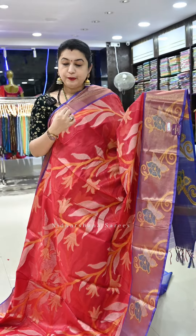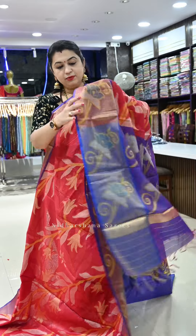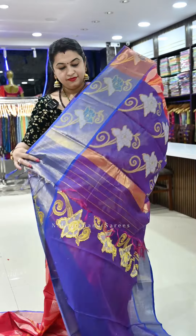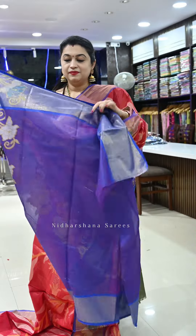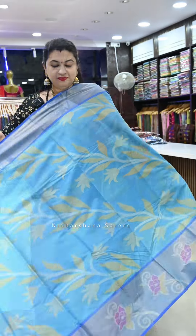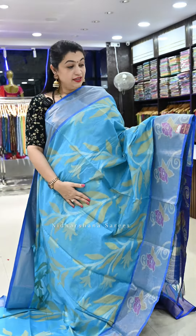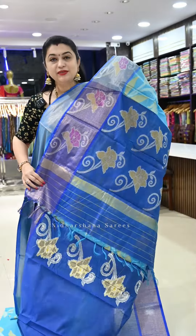Saree number twenty-eight is a beautiful red — not a blood red, but a pinkish red with a tinge of pink added, featuring violet and blue blended borders and a beautiful pallu with a matching blouse piece.